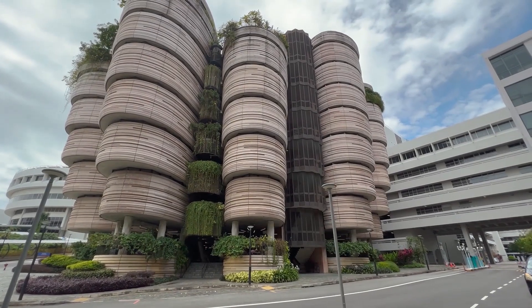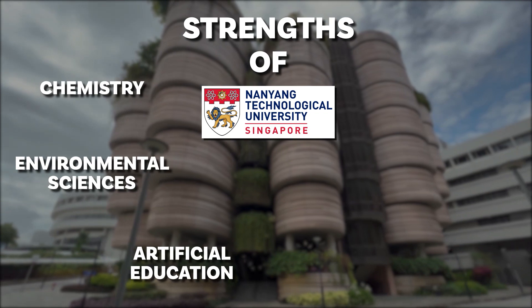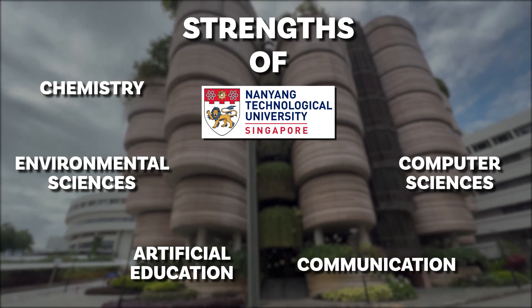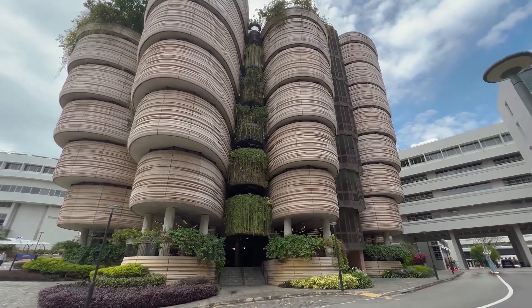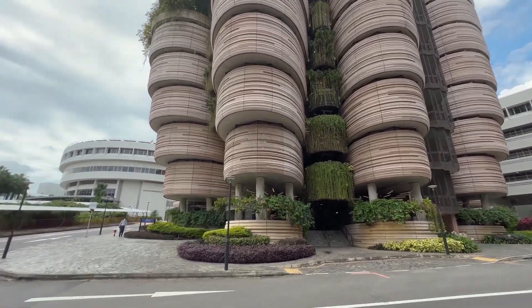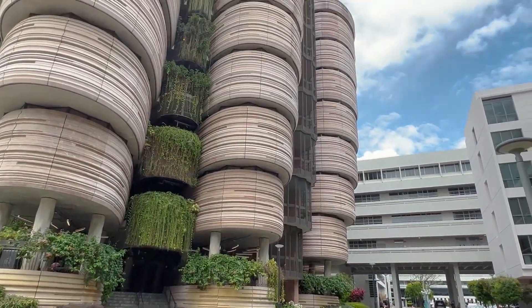Now looking at this beautiful building, the strengths of NTU are in Chemistry, Environmental Sciences, Artificial Intelligence, Communication, Computer Sciences and Engineering. This building is the most beautiful part of NTU — it's called The Hive. Now let's move to the next part of NTU.